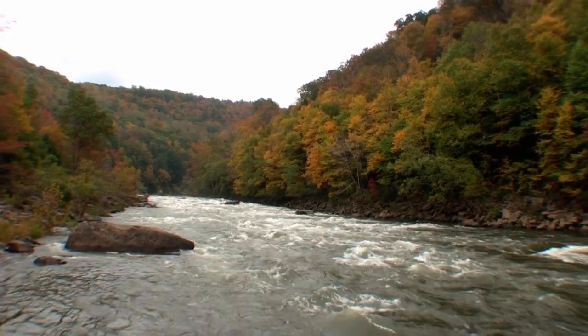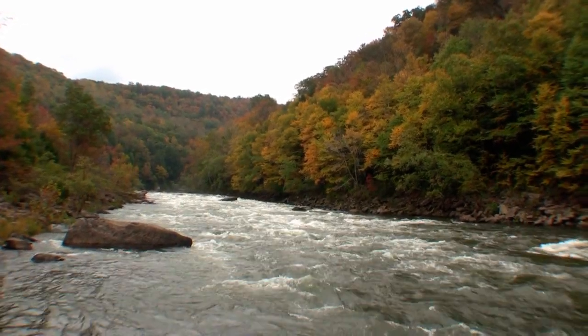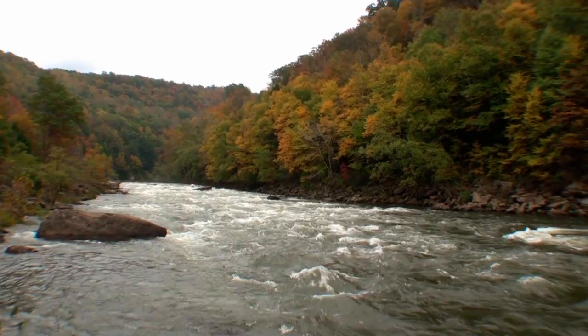We're down here at Shipwrecked Rock Rapid, 2,800 cubic feet per second, and I'm standing over here on a big boulder on the right-hand side of the river.